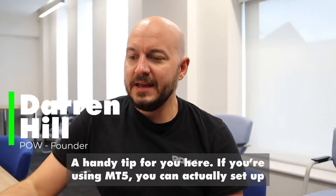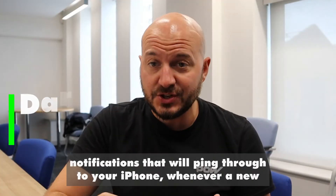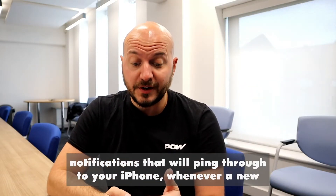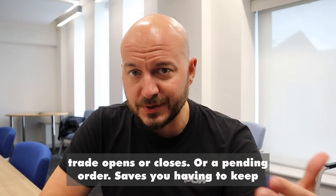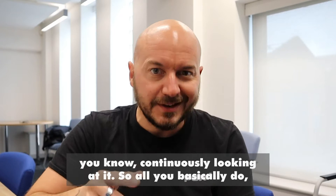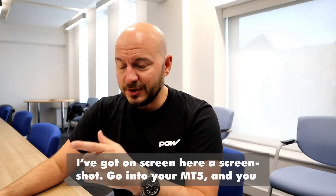A handy tip for you: if you use MT5, you can actually set up notifications that will ping through to your iPhone whenever a new trade opens or closes, or a pending order. This saves you having to keep continuously looking at it.